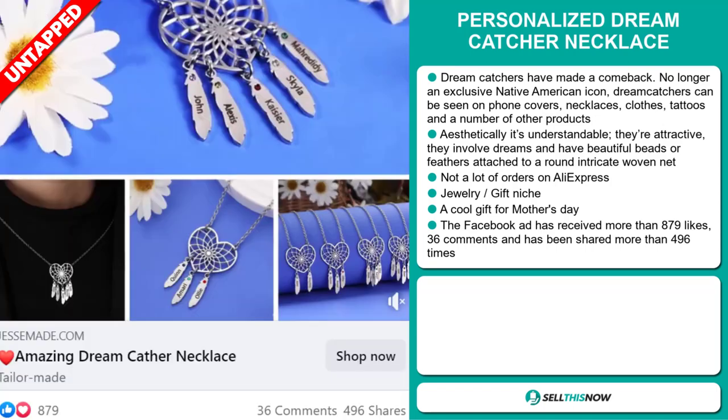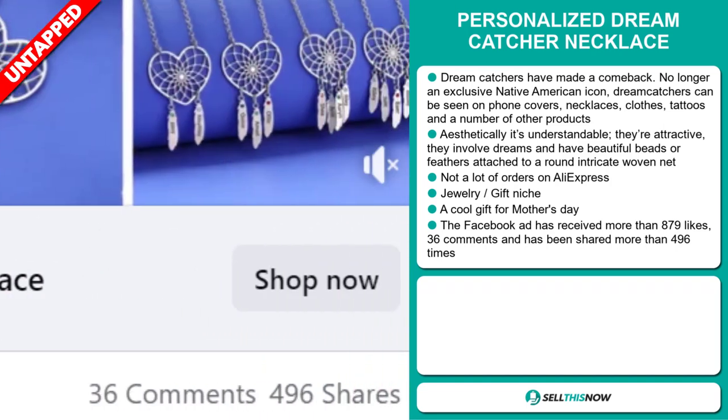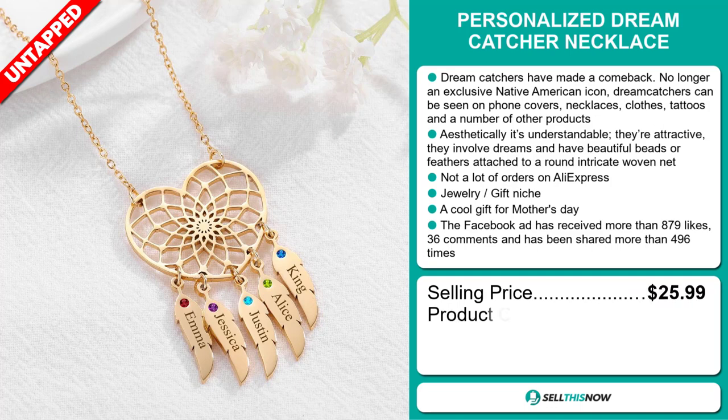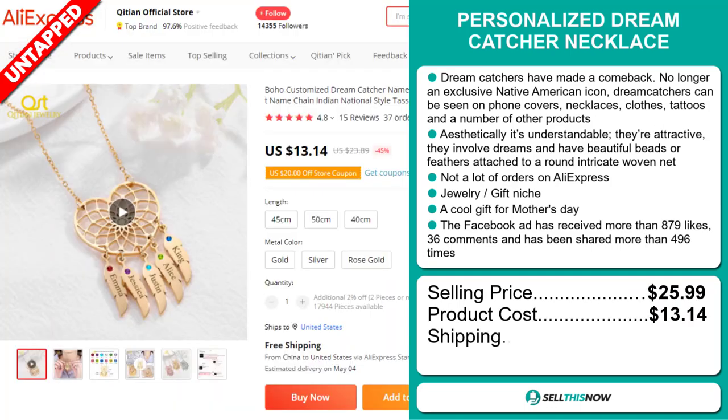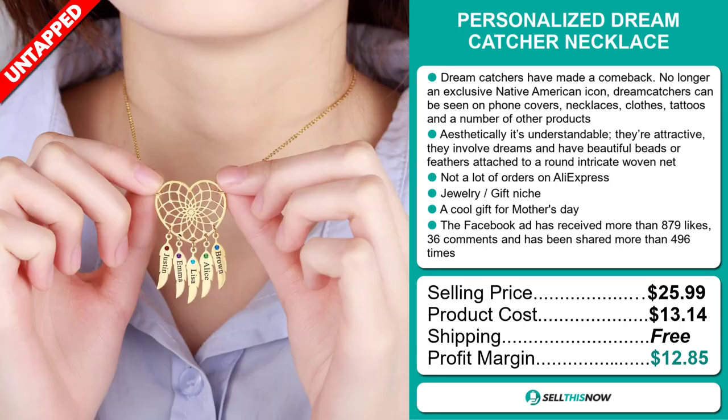The Facebook ad has received more than 879 likes, 36 comments, and has been shared more than 496 times. The selling price for the Personalized Dreamcatcher Necklace is just under $26, whereas the product cost is only $13.14. Shipping is completely free, so you're looking at a good profit margin of $12.85. Sell this now!